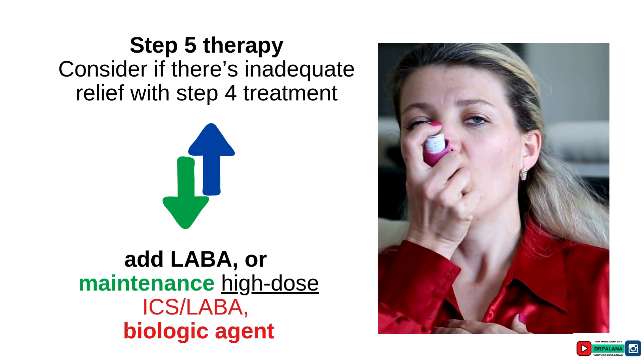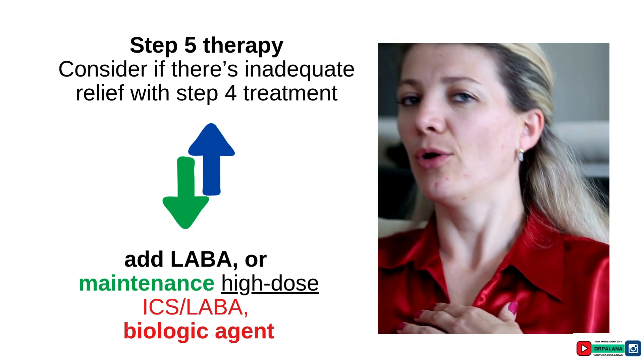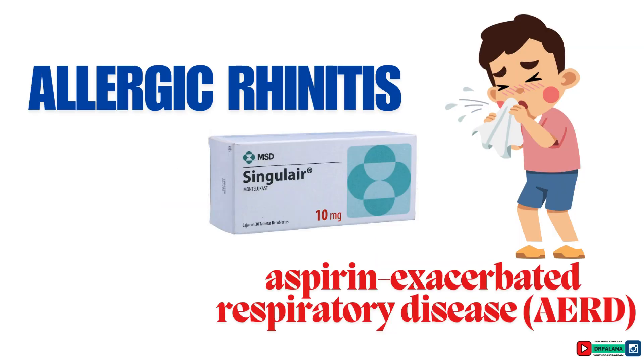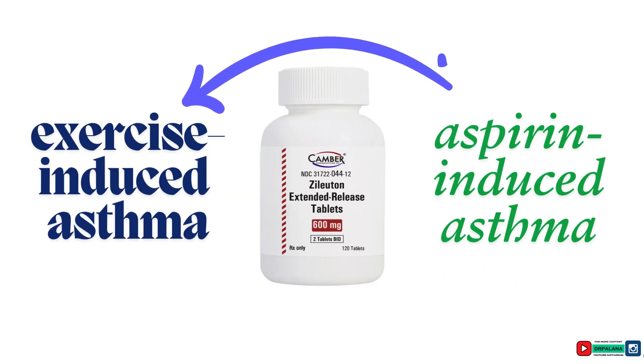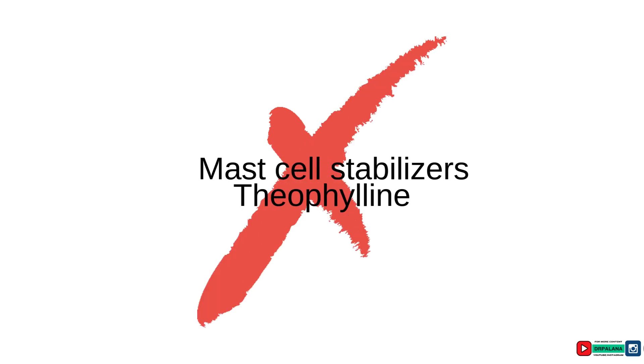For severe uncontrolled asthma, check eosinophil counts, order a pulmonary function test, and consider biologic therapy. Leukotriene receptor antagonists provide modest bronchodilation and are particularly effective for upper airway conditions like allergic rhinitis, and are highly beneficial for aspirin-exacerbated respiratory disease. Leukotriene pathway modifiers such as zileuton can be a good option for exercise-induced or aspirin-induced asthma. Note that mast cell stabilizers and theophylline are no longer recommended as part of asthma management.